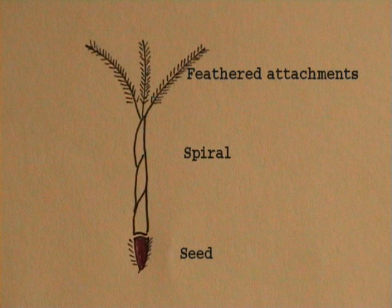The seed is attached to a stem and blown in by the berg wind. Two or three feathery attachments help it float through the air. The lower part of the stem has a peculiar spiral shape, almost like a drill bit.